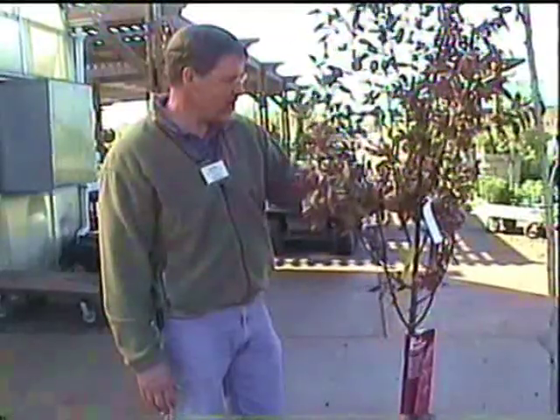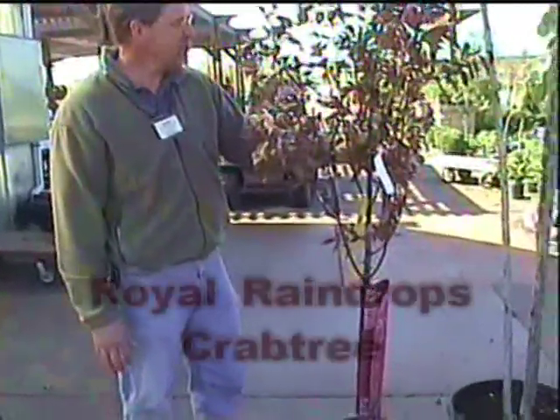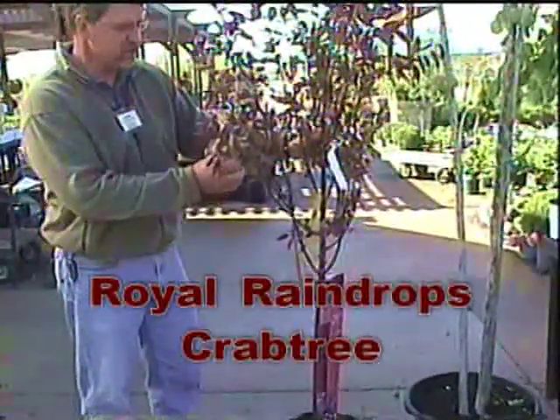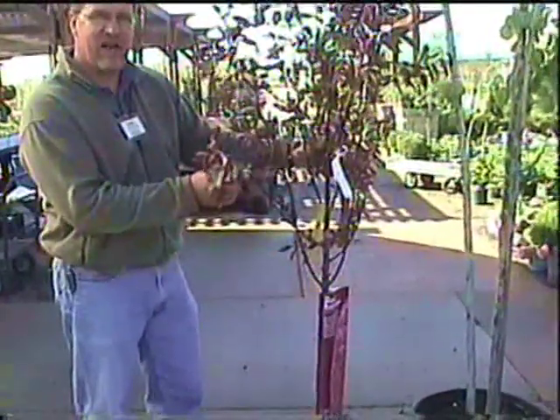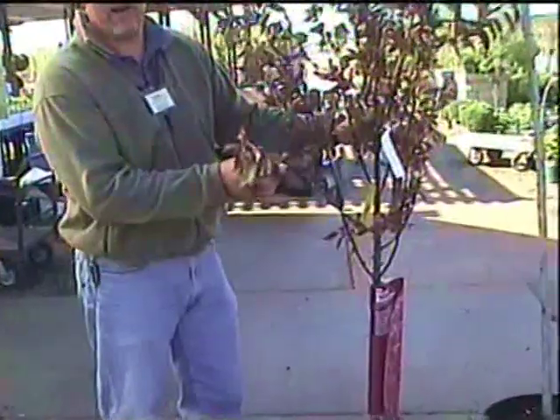What I have here is Royal Raindrops Crab. Iowa State University does a lot of testing on crab apples, and Dr. Jeff Isles from Iowa State University — this is his favorite crab apple that they have.